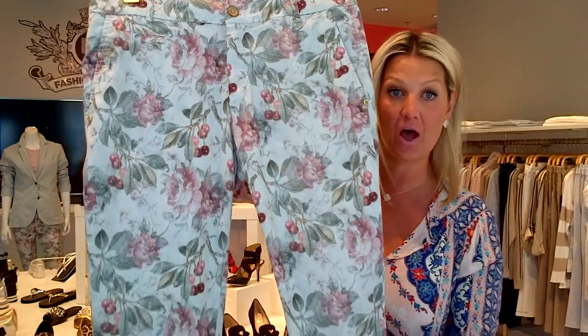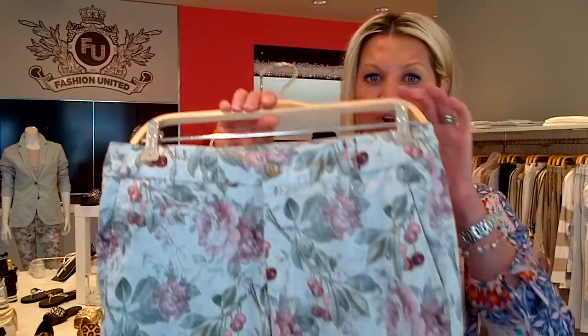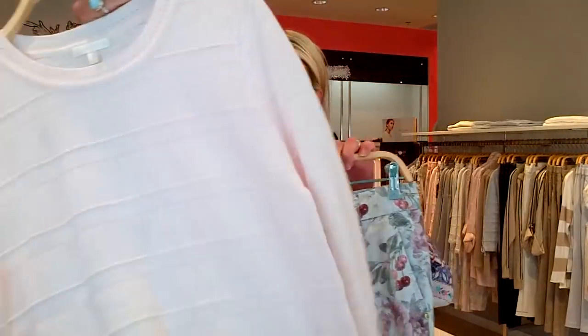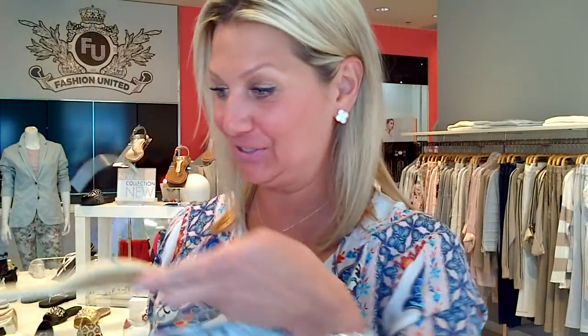Or you can switch out the pant to this one from Masons. This has been selling so well already. This is a cherry print, beautiful color. So here you could do the blue, you can do the beautiful pink sweater, and of course the gray melange. And because we love the cherry print so much because it's so beautiful and original...